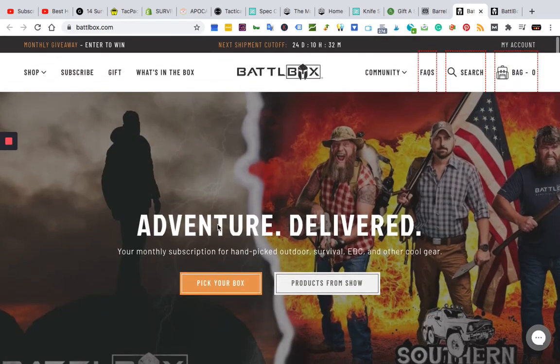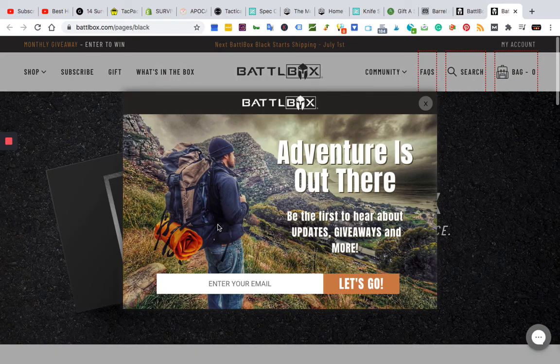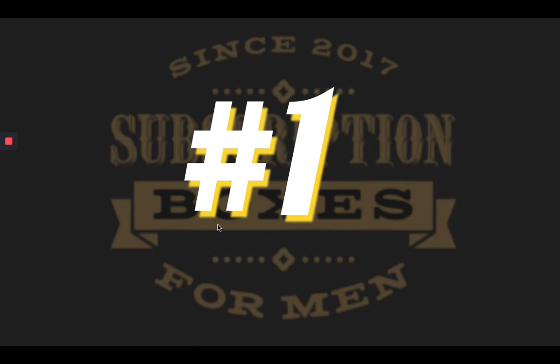That's our number one box — Battle Box — for survival, EDC, and other cool gear. Thanks for watching. Please like and subscribe, and check the link below for discount codes and coupons for all the boxes mentioned.